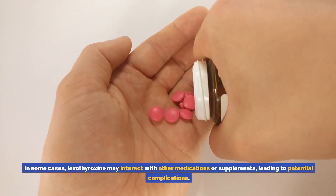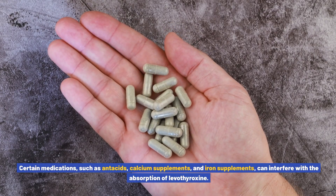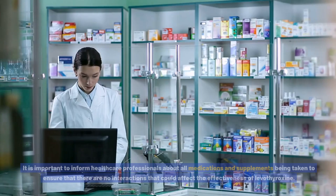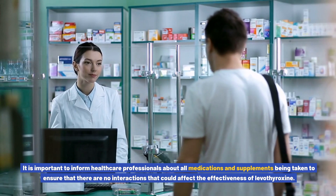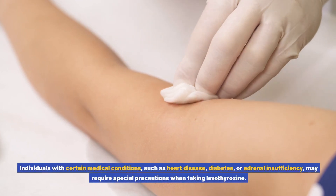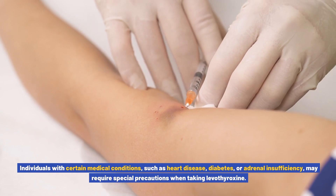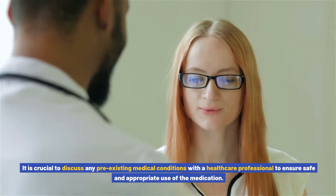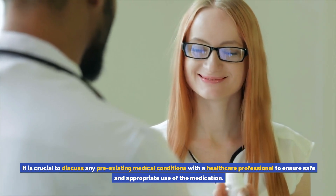In some cases, levothyroxine may interact with other medications or supplements, leading to potential complications. Certain medications such as antacids, calcium supplements, and iron supplements can interfere with the absorption of levothyroxine. It is important to inform healthcare professionals about all medications and supplements being taken to ensure there are no interactions that could affect the effectiveness of levothyroxine. Individuals with certain medical conditions such as heart disease, diabetes, or adrenal insufficiency may require special precautions, and it is crucial to discuss any pre-existing medical conditions with a healthcare professional.